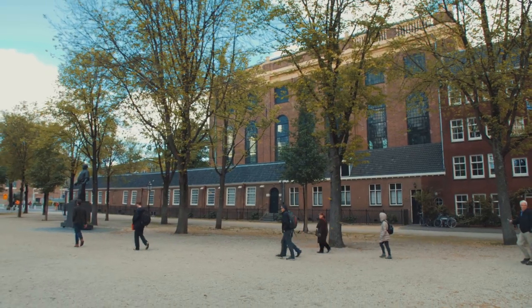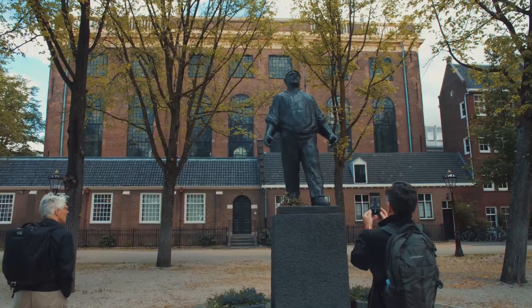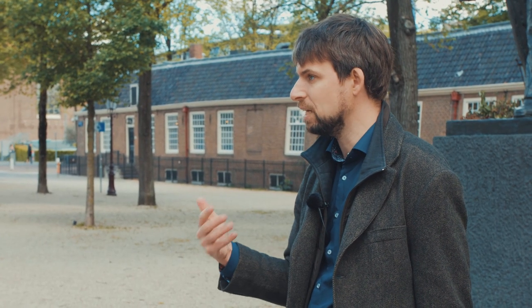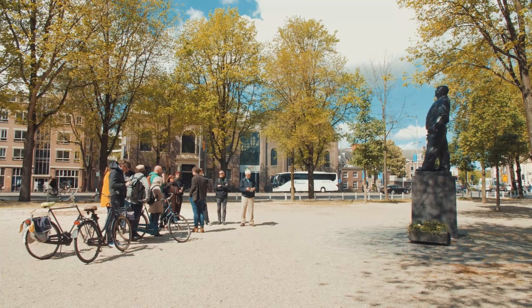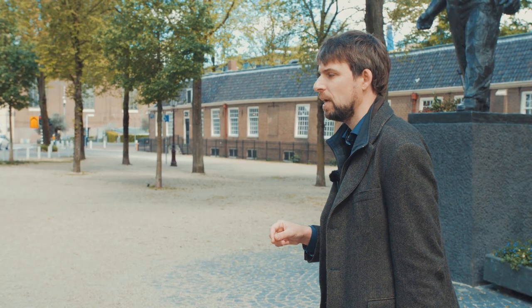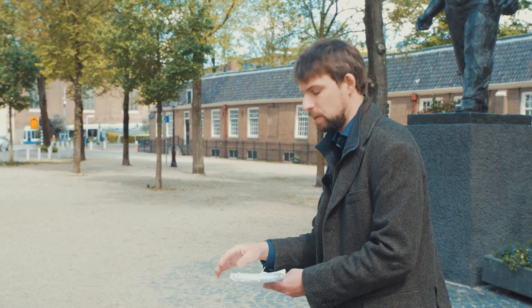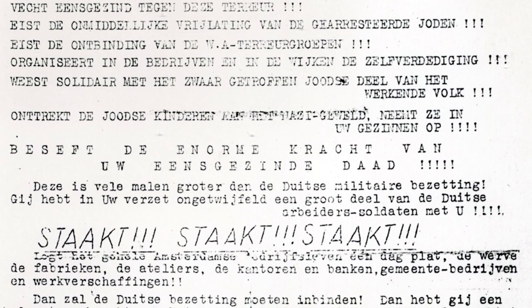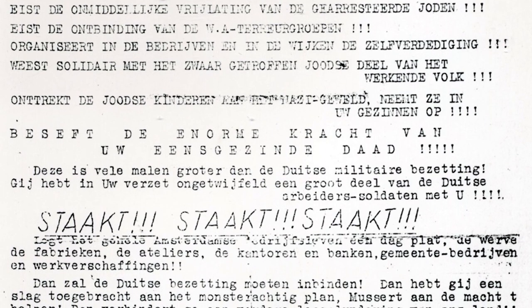This statue is the Dockworker, and it commemorates the 1941 general strike against the deportation of the Jews. The Communist Party had been waiting for an opportunity to call a strike, and they printed a strike call that read: 'Organize a protest strike in all companies. Fight unitedly against this terror. Demand the immediate release of the arrested Jews. Demand the dissolution of the fascist terror groups. Organize self-defense in the companies and in the neighborhoods. Show solidarity with the suffering Jewish part of the working population. Protect the Jewish children against Nazi violence — adopt them into your houses, into your families. Strike, strike, strike.'